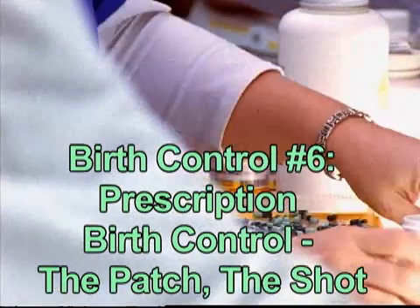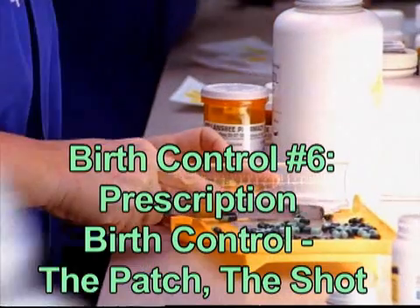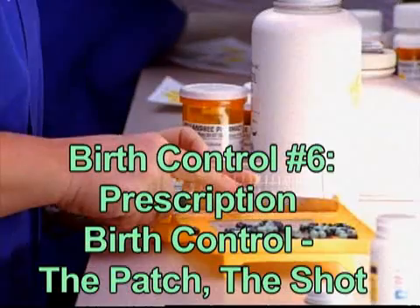You've certainly heard of the pill, but did you know that there are other hormonal methods of birth control that are just as effective? Hormonal birth control is extremely successful at preventing an unwanted pregnancy, but some women find taking daily oral contraception to be an inconvenience. For these people, other hormonal methods may be useful, including the patch and the shot.